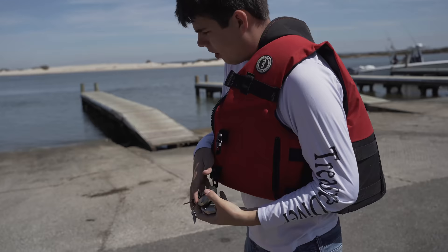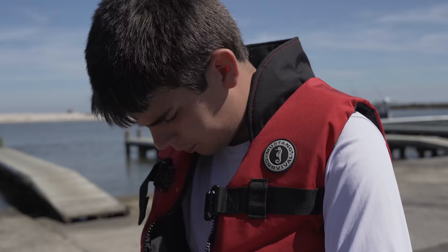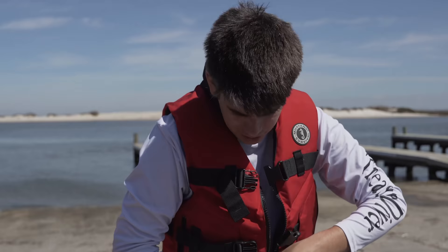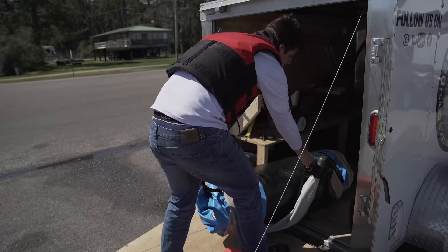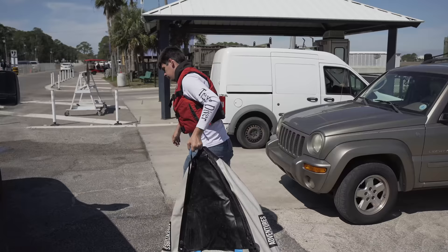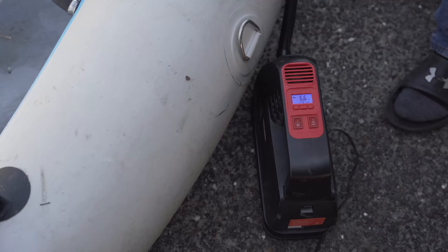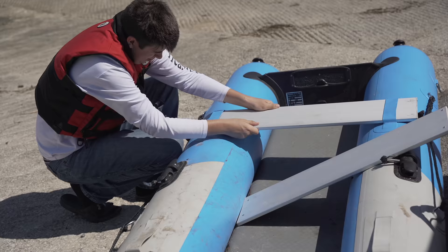All right, so here we are — you can see there is a little bit of a current. I'm going to go ahead and get my motor out and fill it up with gas, because yesterday we used a lot of gas. This is going to be really cool, man — this is going to be awesome.